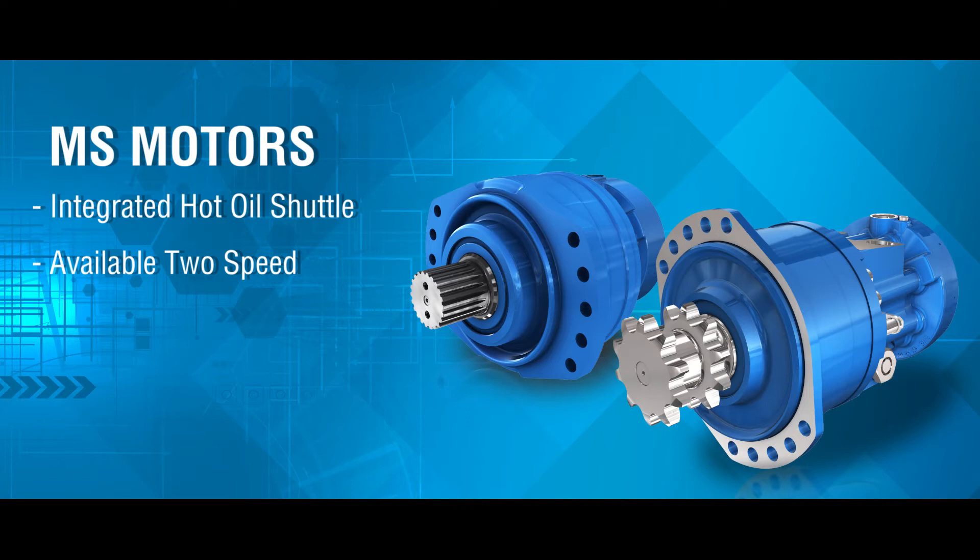Available two-speed, speed sensors, and soft shift options mean this motor meets the needs of both the OEM and the end user.